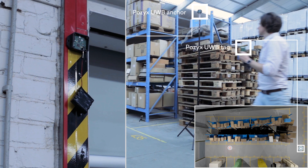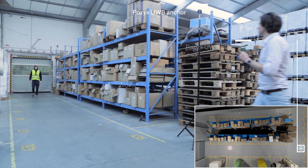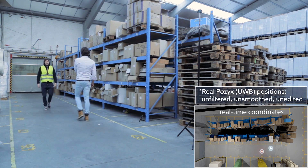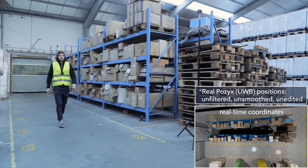Human tracking. Tags can be as small as 4x4cm. A single coin cell powered tag allows you to track employees with up to 10cm accuracy for months, even in harsh industrial environments.